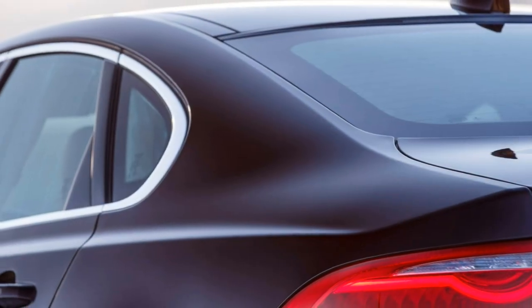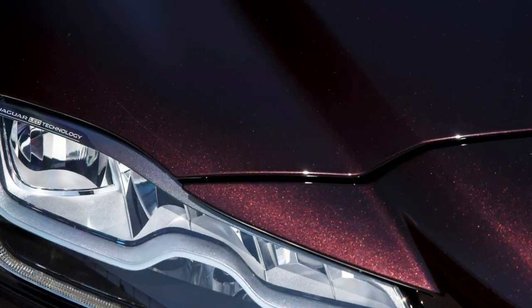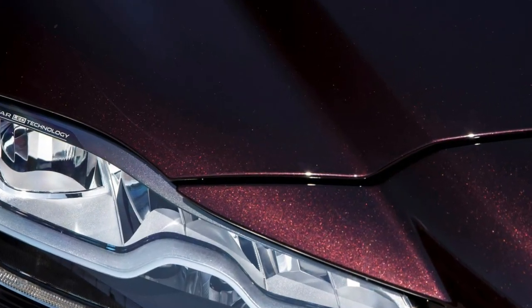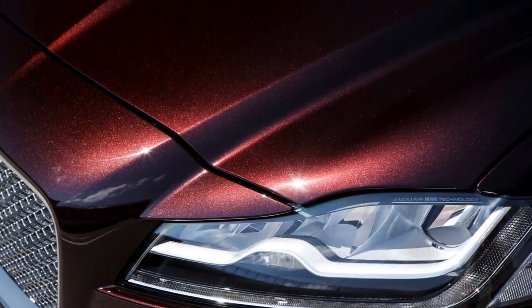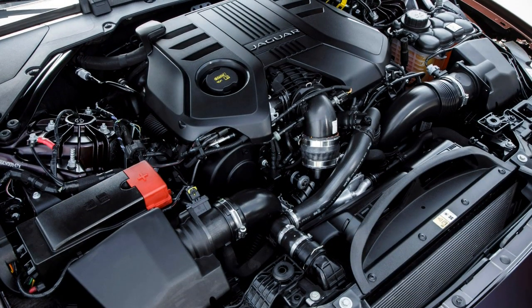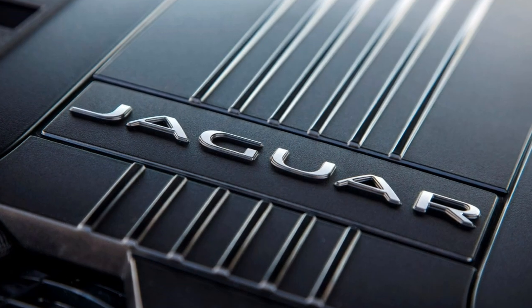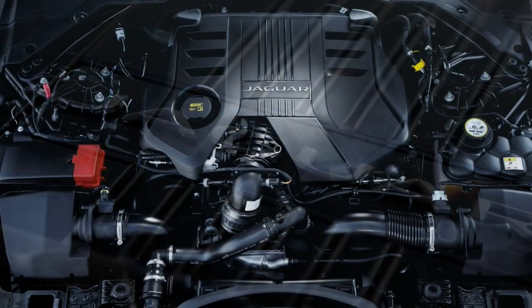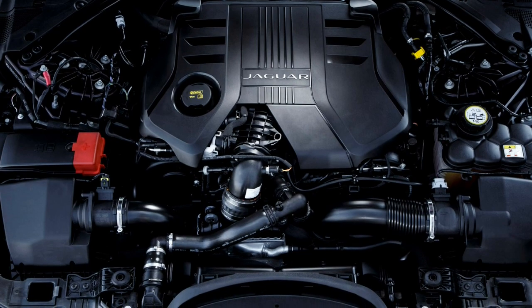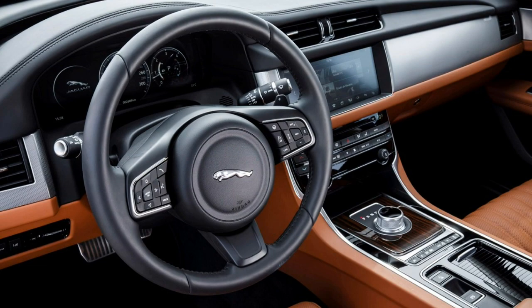Jaguar has embraced the benefits of the XF's light, stiff body to enhance the car's handling, and despite its size, it feels nimble and lithe as you scythe through challenging bends. There's an electric power-assisted steering system too, that not only delivers an impressive degree of feel through the wheel, it improves fuel efficiency by 3% over a conventional hydraulic alternative. Further, there are adaptive dampers to vary the sportiness of the handling without compromising comfort, and a much-needed overhaul of the XF's infotainment features, with two versions of Jaguar's InControl system available.